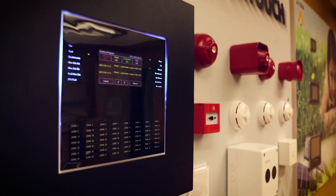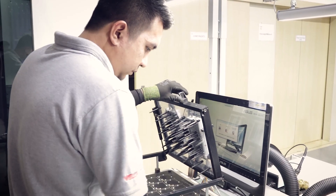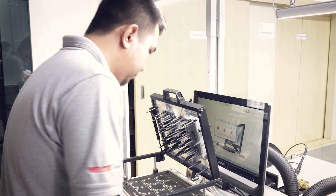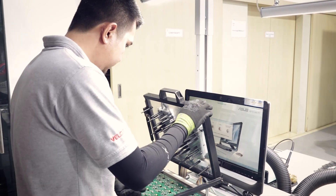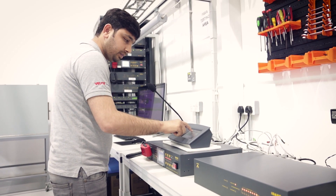That includes the fire alarm control panels, the modules, the sounders, the detectors. All these products are researched and developed here. All the testing and programming has been done here, and we do a lot of testing on the voice evacuation system as well.